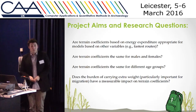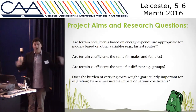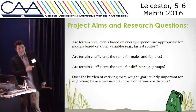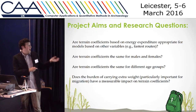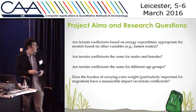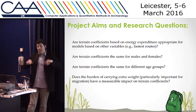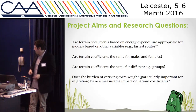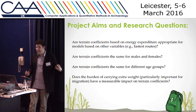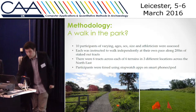So we wanted to improve that a little bit. What we wanted to do firstly was actually create a time-based model, because no one had done that before. We wanted then to see whether you can combine time and energy — are they the same? Similarly, are terrain coefficients similar for males and females? Do they work for different age groups? And in the earlier studies, they weighed down those individuals with about 30% of their body weight, so we wanted to see whether that really affected movement.